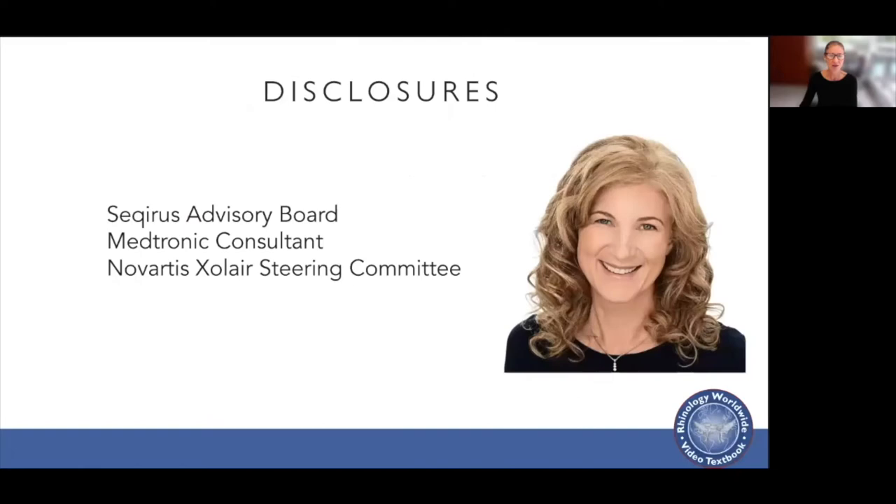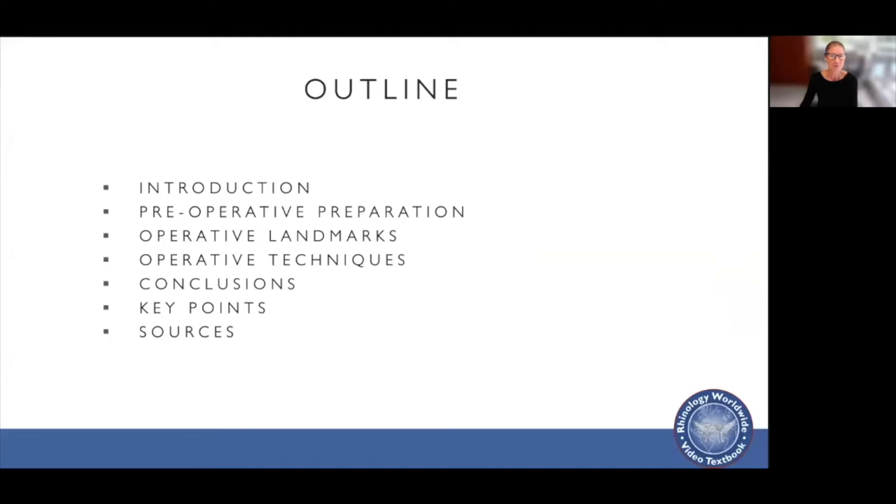These are my disclosures. This is an outline to my presentation, and first of all I'd like to start with an introduction.